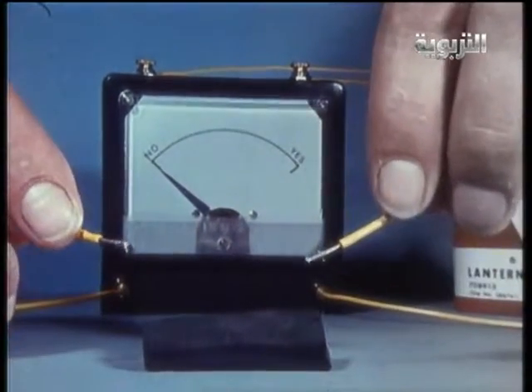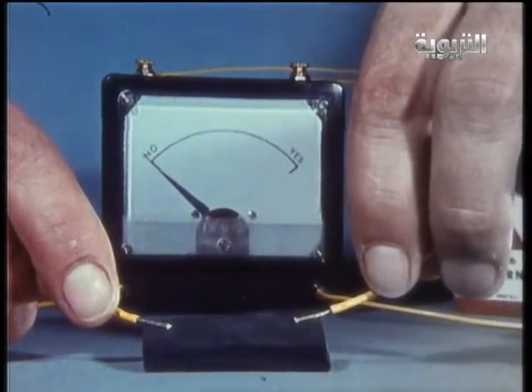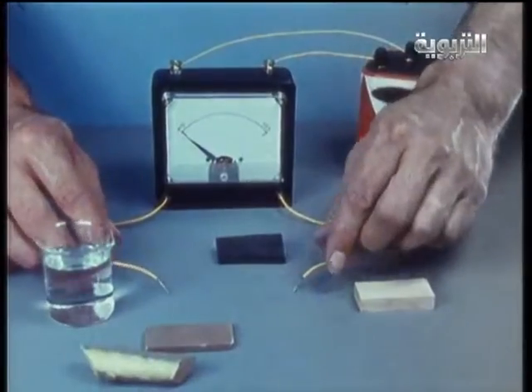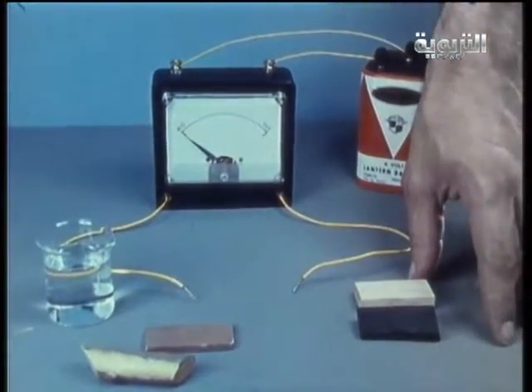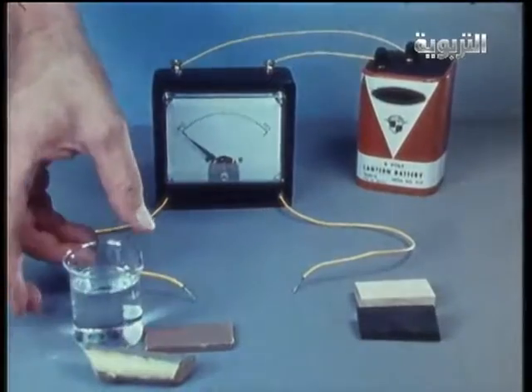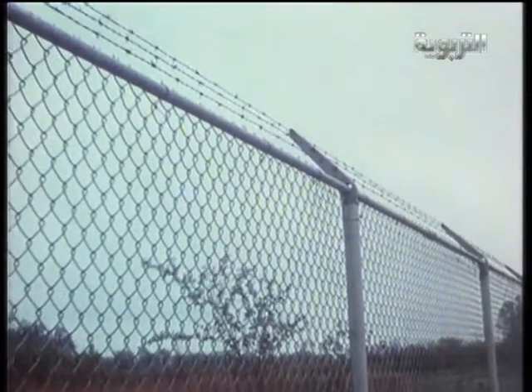Neither is rubber. A poor conductor is not as likely to be hit by lightning as a good conductor. A metal fence, being a good conductor, is quite likely to be hit by lightning.